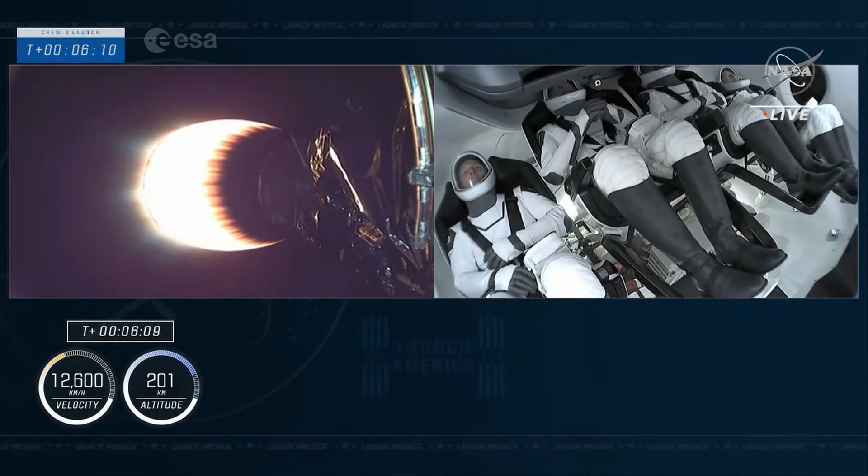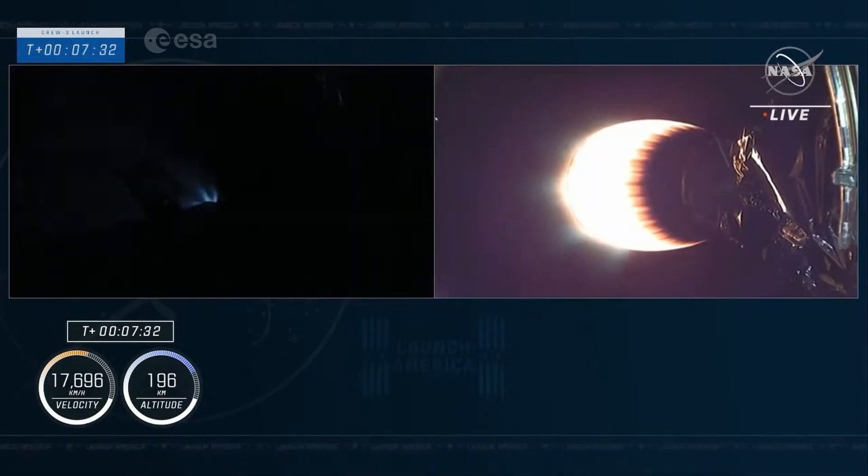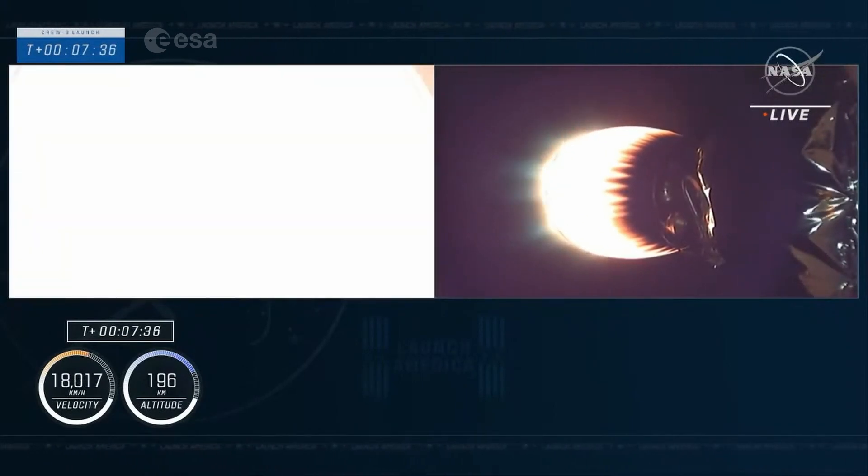The next milestone on the second stage will be SECO. And we're getting our views now from inside of Endurance — our first views of the crew on their way to the International Space Station. Stage 2 FTS is safe. Stage 1 entry burn is in startup.